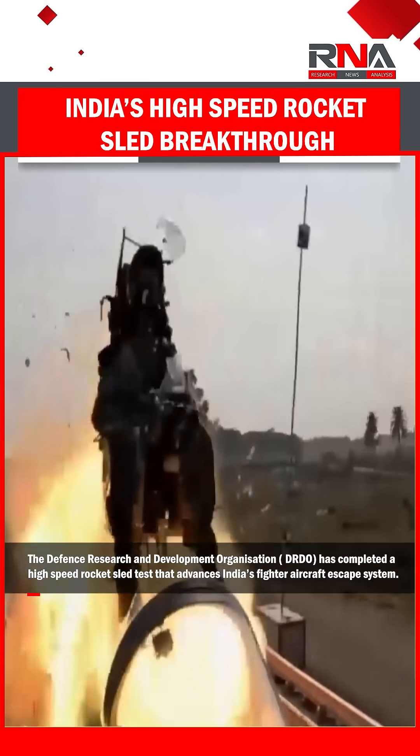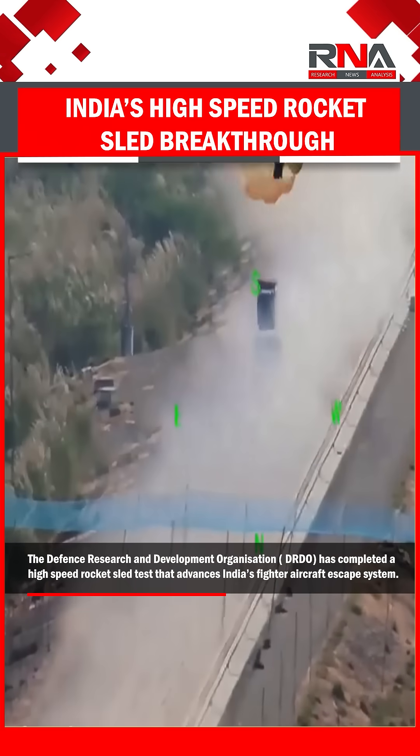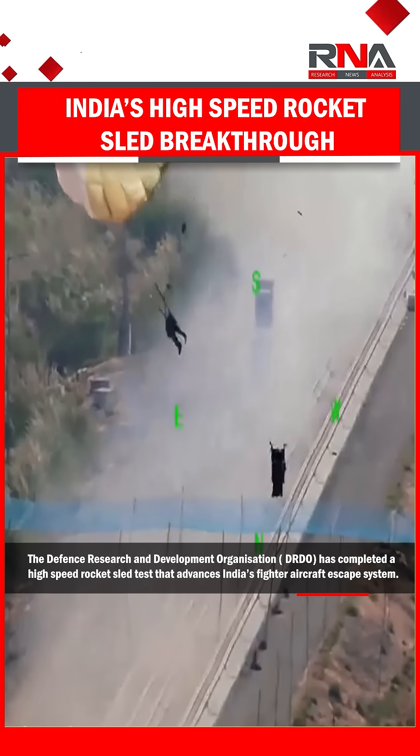The Defense Research and Development Organization, DRDO, has completed a high-speed rocket sled test that advances India's fighter aircraft escape system.